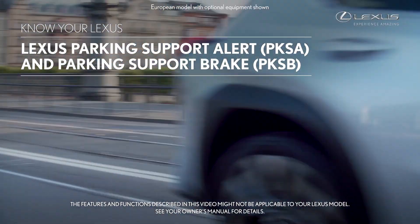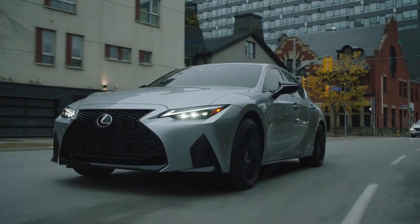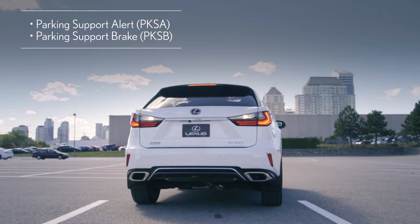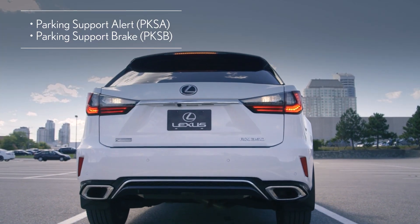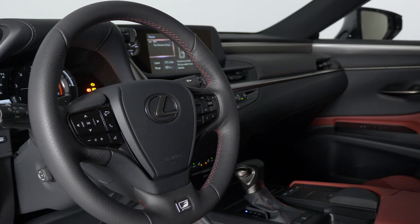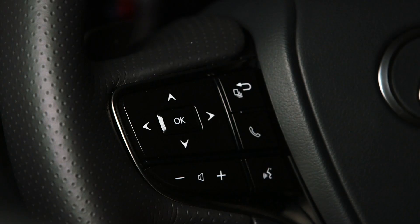Advanced Driver Assist features available on many new Lexus vehicles include Parking Support Alert and Parking Support Brake, PKSA and PKSB for short. The systems can be selected and turned on or off using the meter control switches on the steering wheel.